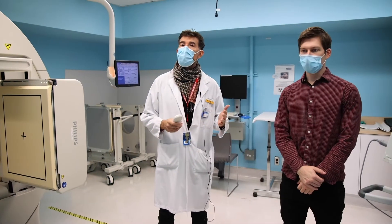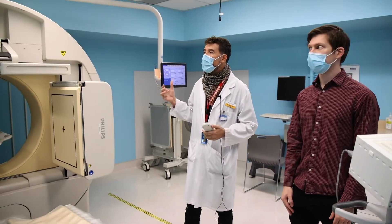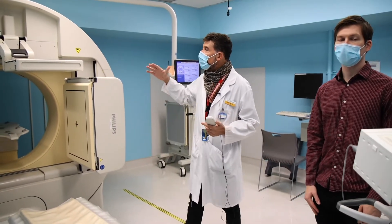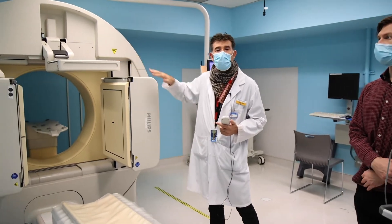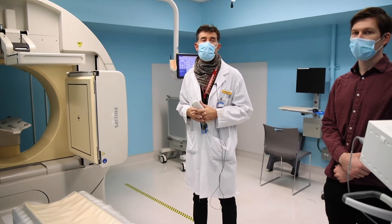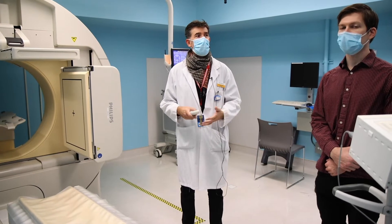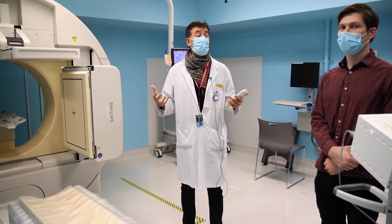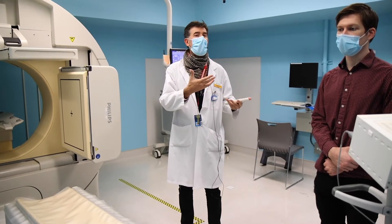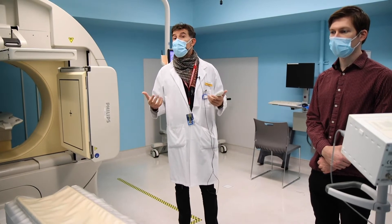Once the patient is radioactive, we can image them using this fantastic technology. This is a gamma camera — it's a hybrid gamma camera because it also has a CT component that we use for localization and attenuation of our images. Our patient is radioactive; he has been injected with radioactivity. We're going to be taking some images of maybe the heart, or the liver, or the kidneys, maybe the brain. In this case, we are going to simulate images of the heart.